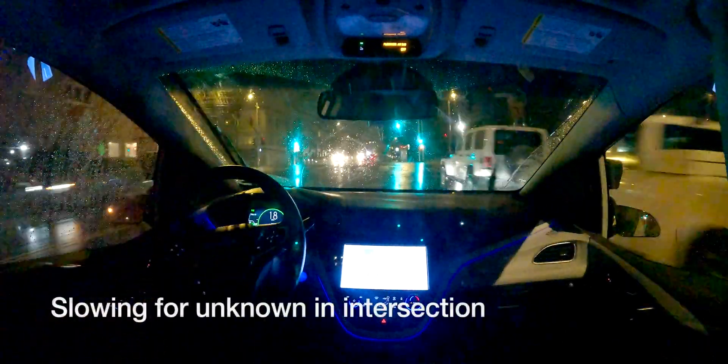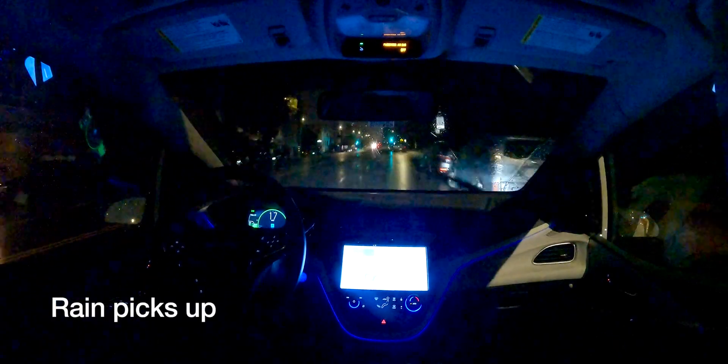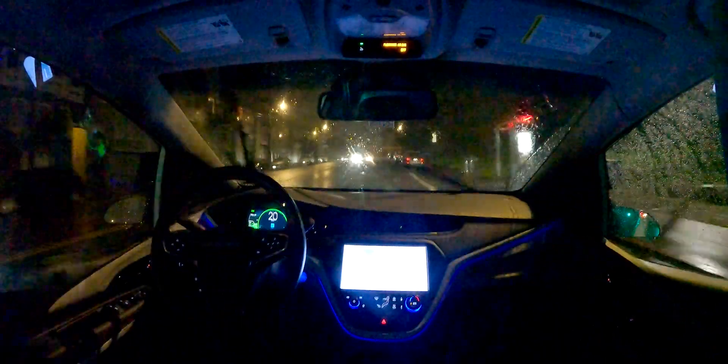We have about an hour until midnight. Driving at 13 miles per hour with a green light. The rain's picking up — I would call this medium rain. This is the heaviest rain where I've been in a Cruise. Certainly the time I was outside their garage it was much heavier, and they were still driving.